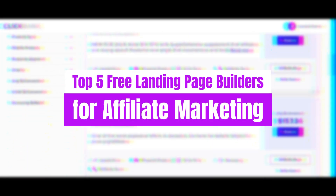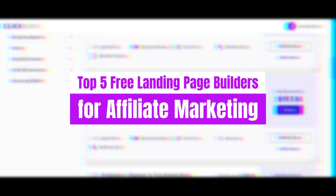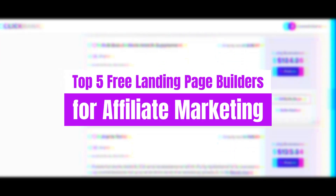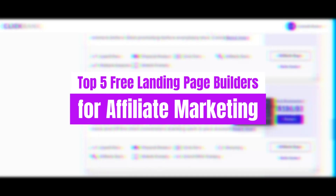In this exciting installment, we're zeroing in on the top five free landing page builders that are set to revolutionize the game in 2024. These cutting-edge platforms aren't just about creating landing pages — they're about crafting irresistible digital experiences that captivate your audience, ignite conversions, and pave the path to profitability.